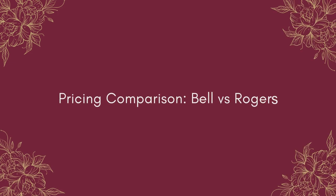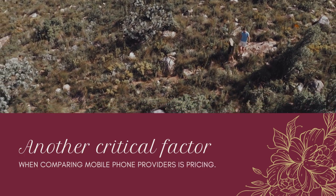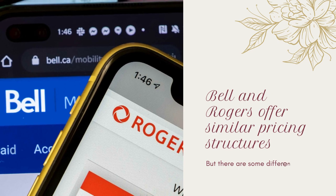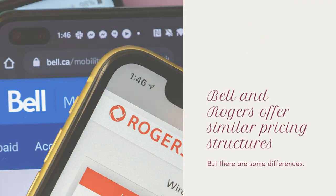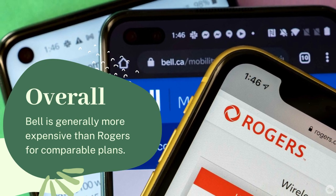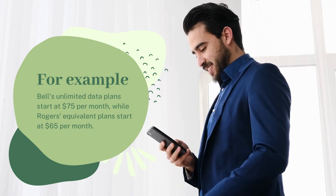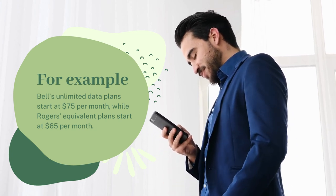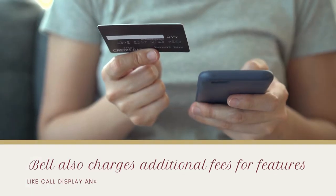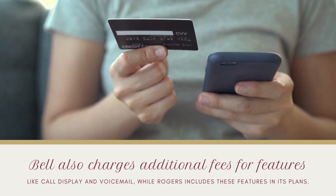Pricing Comparison: Bell vs. Rogers. Another critical factor when comparing mobile phone providers is pricing. Bell and Rogers offer similar pricing structures, but there are some differences. Overall, Bell is generally more expensive than Rogers for comparable plans. For example, Bell's unlimited data plans start at $75 per month, while Rogers' equivalent plans start at $65 per month. Bell also charges additional fees for features like call display and voicemail, while Rogers includes these features in its plans.